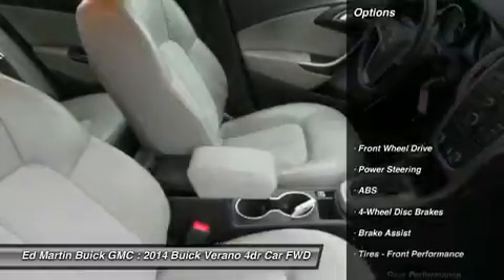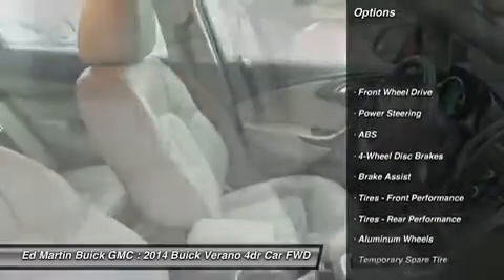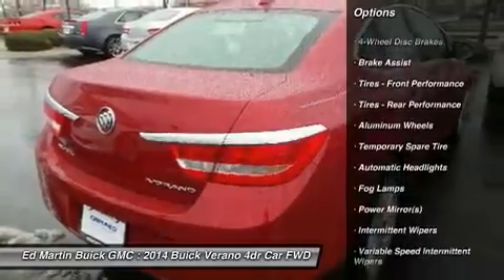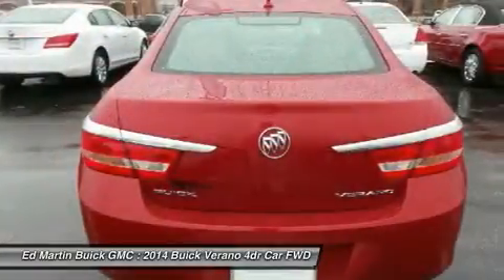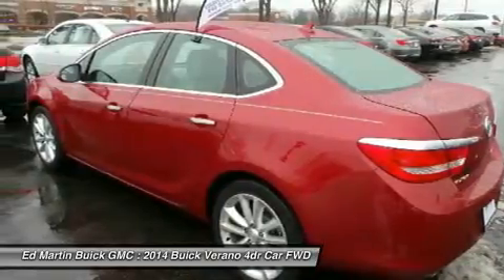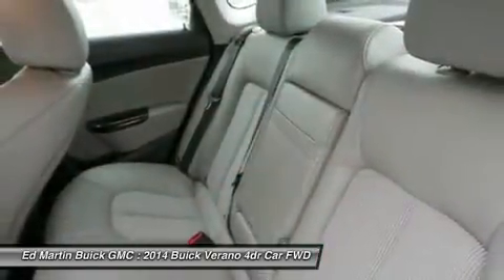Here are some of this vehicle's great options: steering wheel audio controls, remote engine start, traction control, stability control, keyless entry, anti-lock braking system, Bluetooth, leather-wrapped steering wheel, power steering, and adjustable steering wheel.